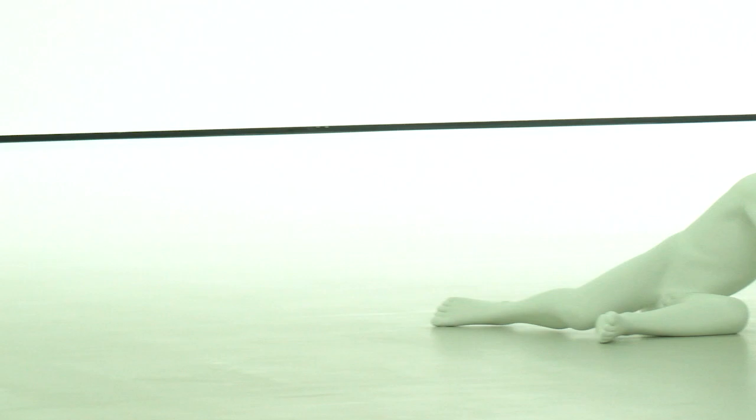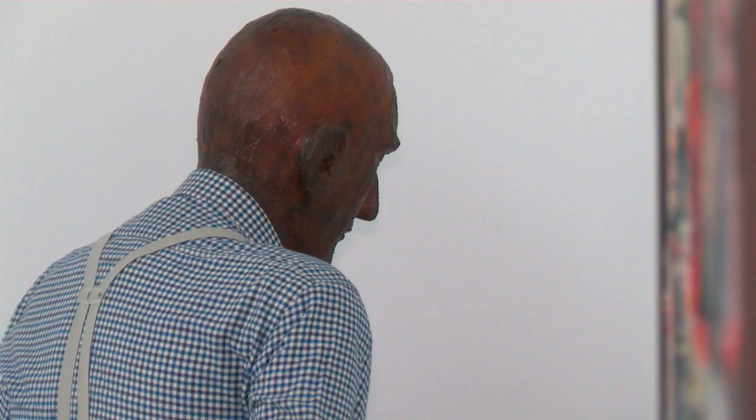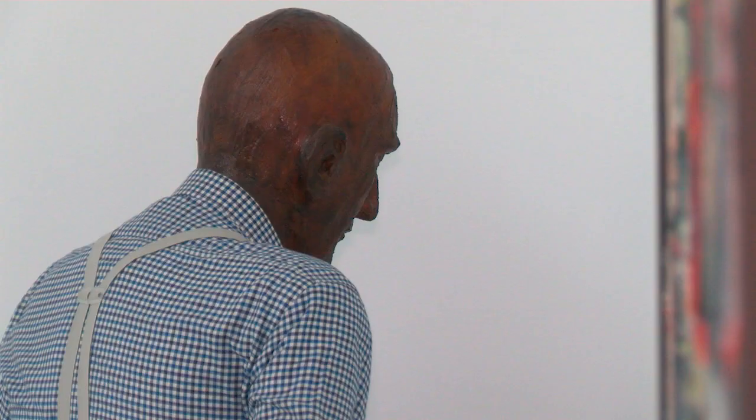It speaks not only about everyday life, but it speaks about honoring the shadows and praising the shadows as much as you praise the light, and that the two of those provide this journey from one work to the next.